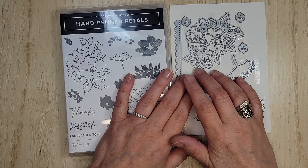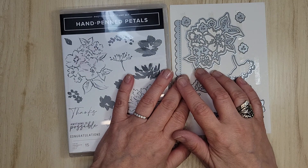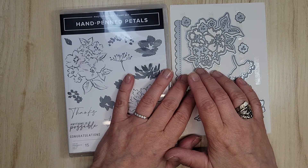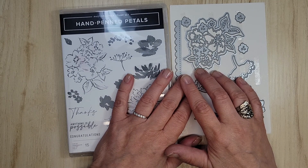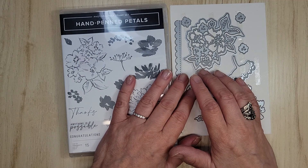Hi, and welcome. I'm Sandy of Lolly and Sand, and I'm an independent Stampin' Up! demonstrator in Canada. So for my Canadian friends, I hope you had a wonderful Canada Day long weekend, and my American friends, happy 4th of July long weekend, and everyone else, happy everything.